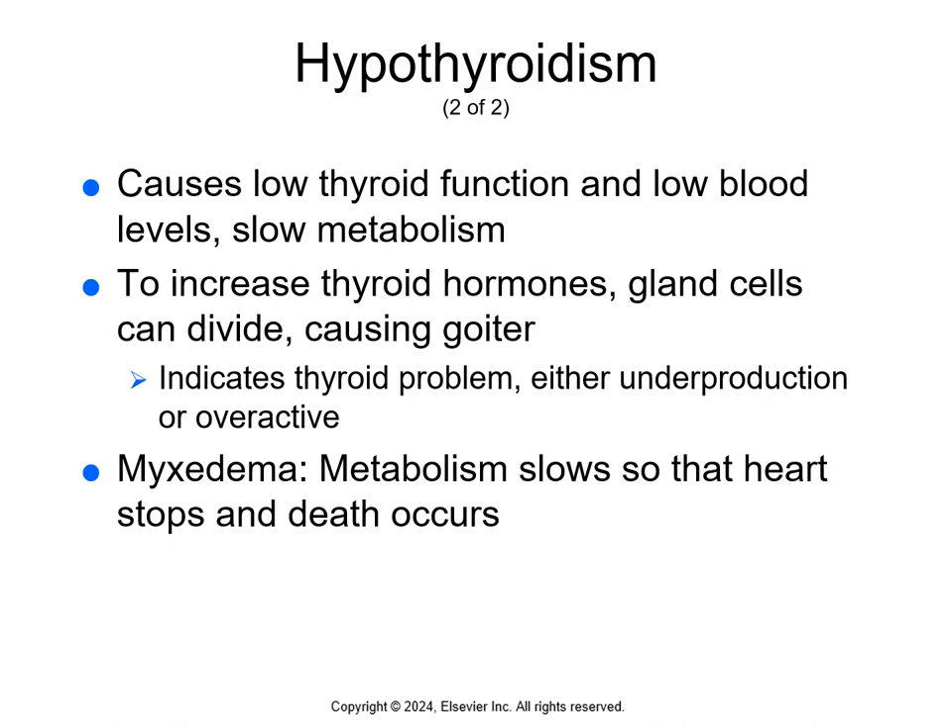Hypothyroidism is low thyroid function and low blood levels of T3 and T4. It slows the metabolism down. You can see the signs and symptoms of hypothyroidism on page 408. Think low and slow — like constipation, decreased hair, swelling of the face especially around the eyes. The person feels cold all the time, tired, lacks energy, has a low body temperature, slow heart rate, and slow respiratory rate.